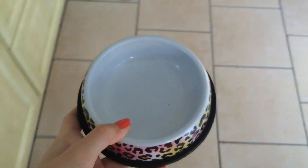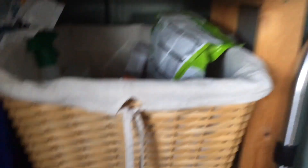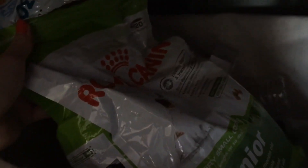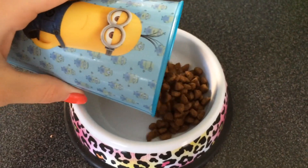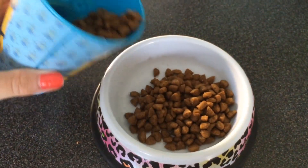He's normally really hungry when I come down in the mornings, so the next thing I will do is feed him. He just has the Royal Canin food — it's the junior one for puppies — and he'll normally have about a quarter of a cup full.